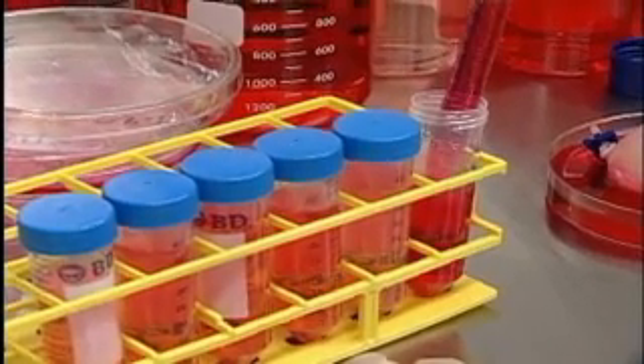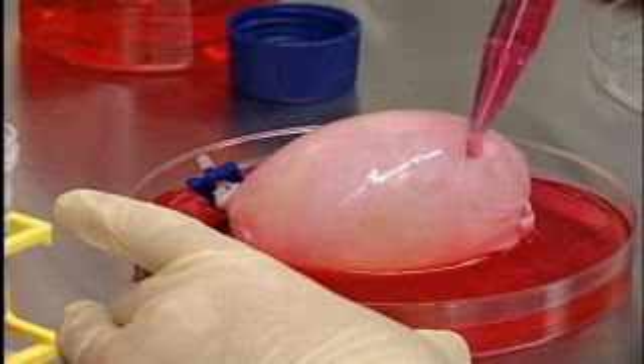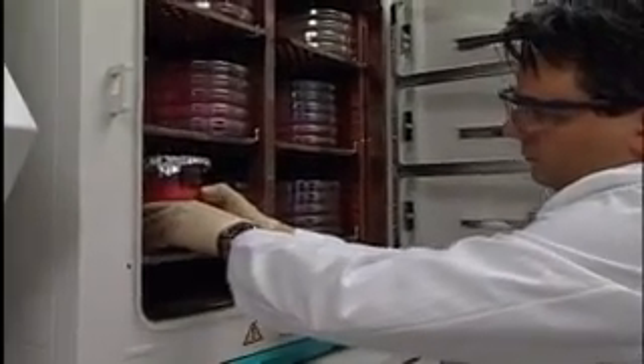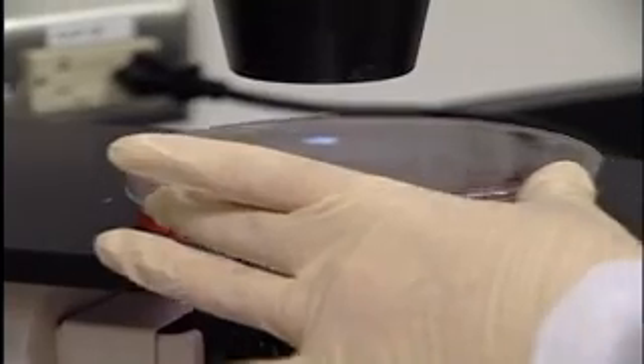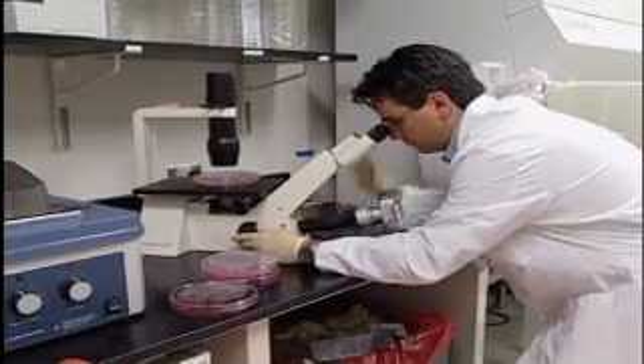Another technique that we use is to grow patient cells and place them on 3D biodegradable molds to create entire complex organs like this bladder. After 8 weeks of incubation and growth, the new organ can be transplanted. There is no risk of rejection because the cells grew from the patient's own cells.